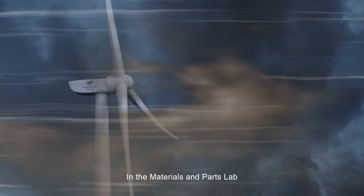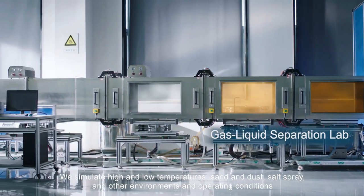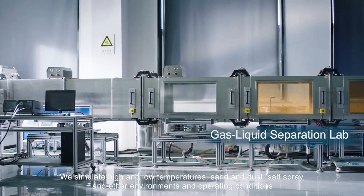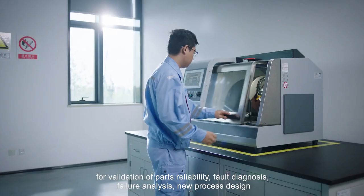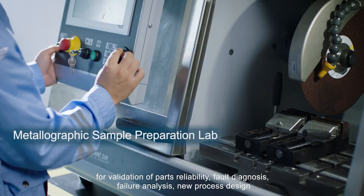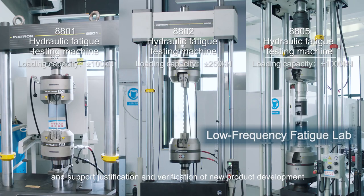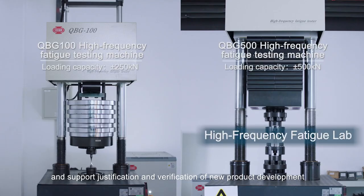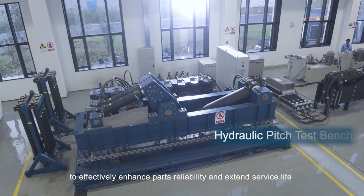In the materials and parts lab, we simulate high and low temperatures, sand and dust, salt spray, and other environments and operating conditions for validation of parts reliability, fault diagnosis, failure analysis, new process design, and support justification and verification of new product development to effectively enhance parts reliability and extend service life.